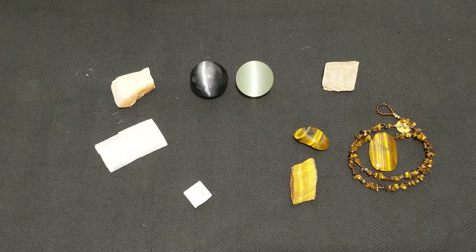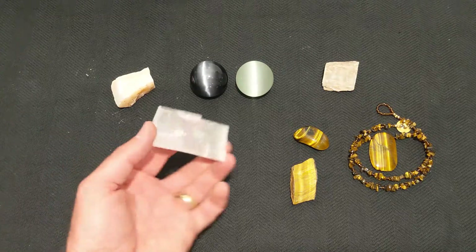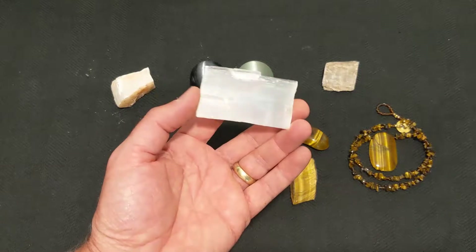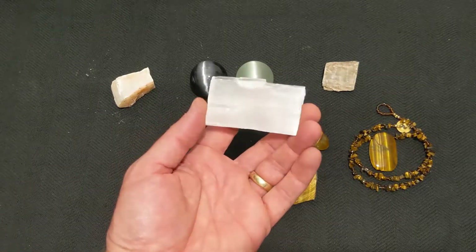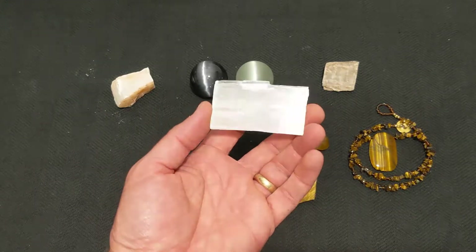Chatoyancy, or cat's eye, is another very unique property of certain minerals. It's often identified in minerals with a silky or satin-like luster. Here we can see that this satin spar has a unique reflectivity as it's held and the light reflects at different angles.